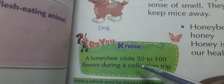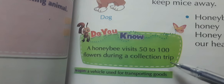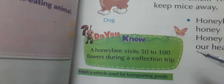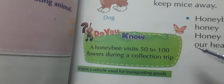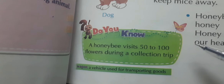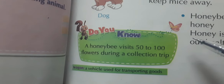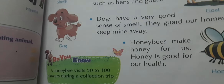Did you know — a honey bee visits fifty to one hundred flowers during a single collection trip? When a honey bee goes out to collect nectar from flowers, it visits fifty to one hundred flowers in just one trip — from the time it leaves its hive to when it returns. It collects a little nectar, the juice of flowers, each time. Think about how hard it works!